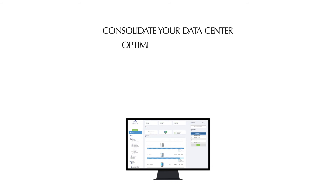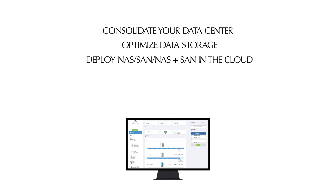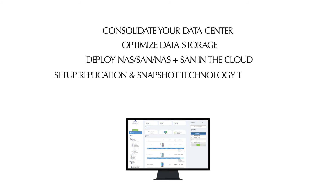The Storage Controller Virtual Machine (SCVM) all-in-one solution consolidates your data center and optimizes data storage. Deploy NAS and SAN, or NAS plus SAN, in the cloud. Optimize data storage with data services like deduplication, replication, snapshot, and data encryption to protect enterprise workloads.